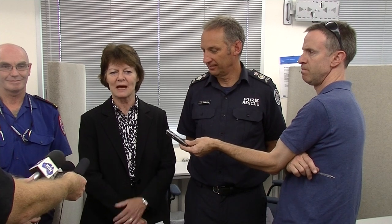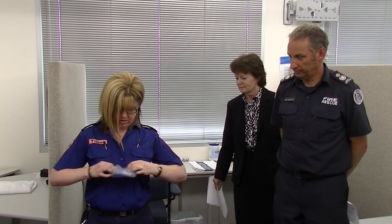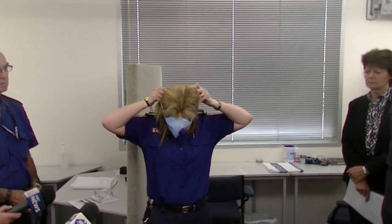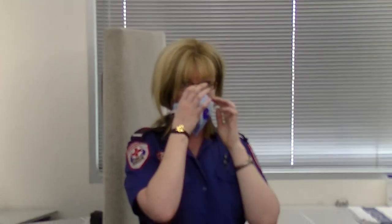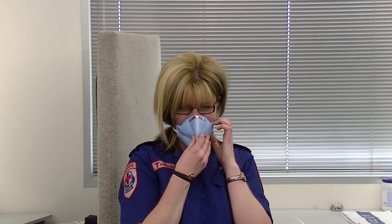Natasha, one of the staff from the centre, is going to demonstrate how to put on a P2 mask correctly so you get a good fit. The main aim is to ensure correct fitting - making sure it's sealed across the bridge of the nose and that you get a good ground seal.